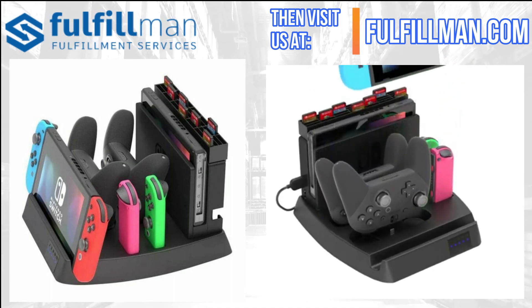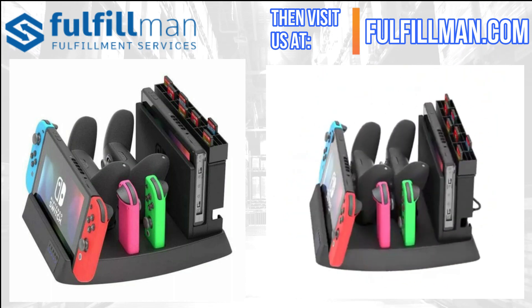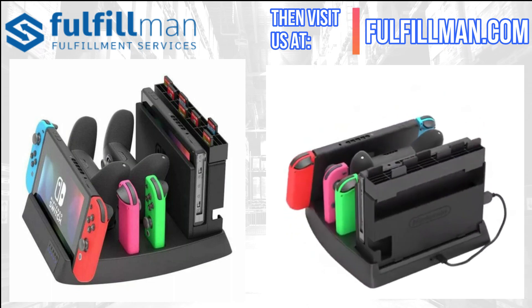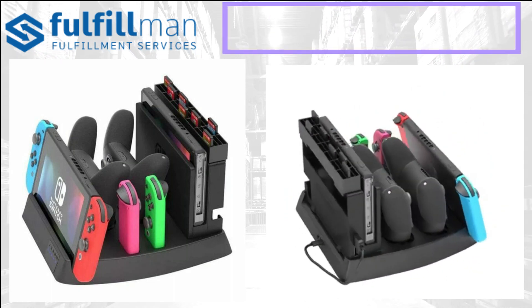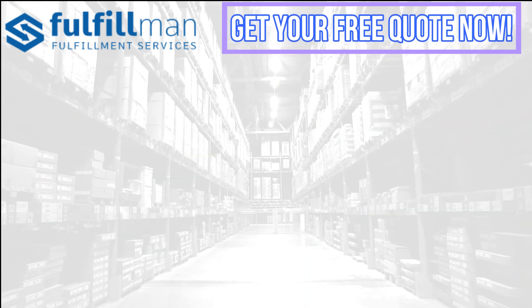It keeps your Nintendo Switch and accessories protected and easy to find. Its features include charging indication, separate Switch and dock placement, two Joy-Con chargers, two Pro Controller chargers, and one USB Type-C to power everything.